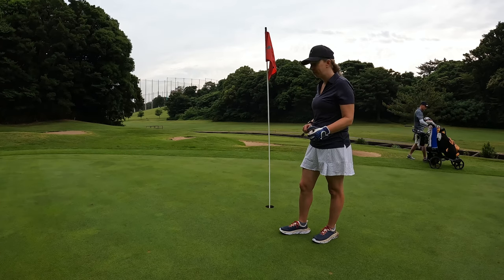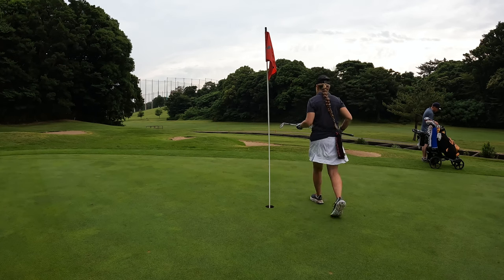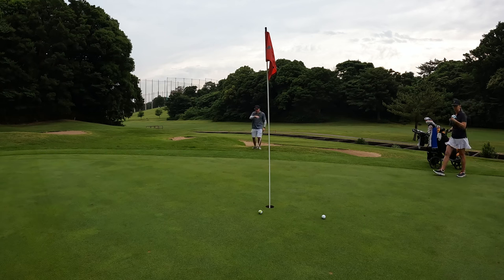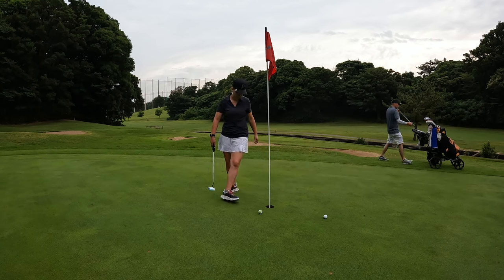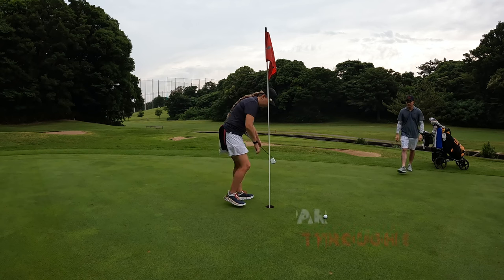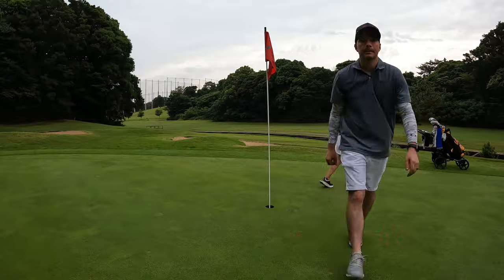A bit short in the rough. Going with my 58 degree, hopefully knock it close. Going to try something a little different — just going to run one up with a 50 degree. She's in there for par. Another par, that's eight in a row!